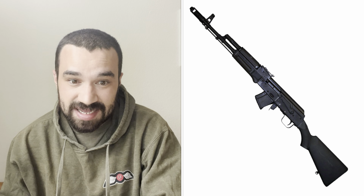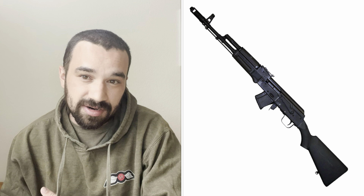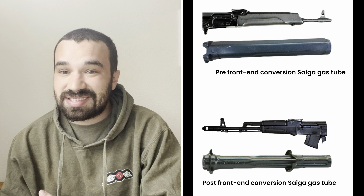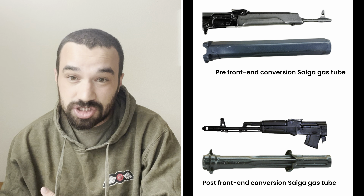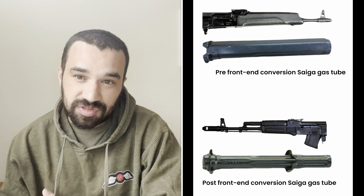Lots of folks out there are still saying it is a partially converted Saiga, and I'll absolutely admit it does look like that, but we come right back to immutable characteristics. Among other issues, Saiga gas tubes are simply shorter, wider, crimped into a star pattern, and finished with a matte paint. Just look at these side by side and tell me which one you think is represented in the picture.